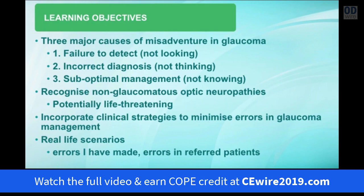Towards the later part of the lecture we'll talk about incorporating clinical strategies to help minimise such errors in glaucoma management, and I'll give you some real life scenarios. Most of these things have been errors or omissions that I've made in my earlier days, or errors I've seen in patients that have been referred to me for assessment.